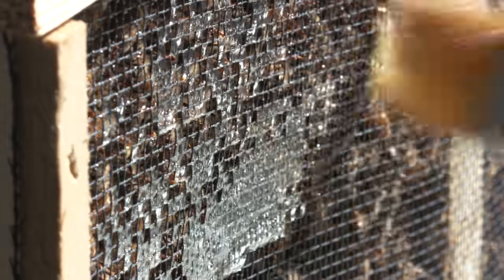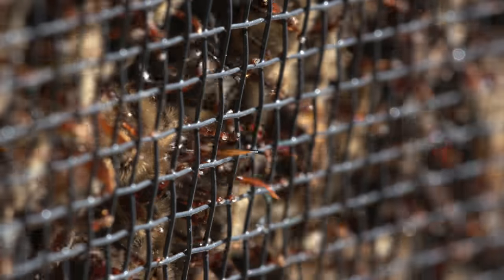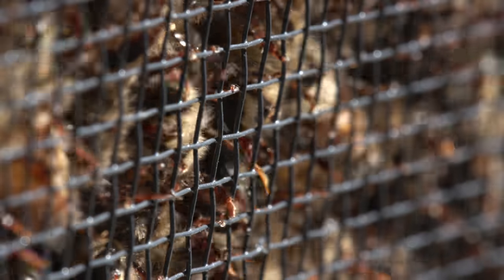They almost immediately smell the sugar syrup and start eating it up. You can see a bunch of little tongues come out from everywhere. And while this may look interesting enough to the naked eye, I thought to myself, what if we can see this even slower and closer.